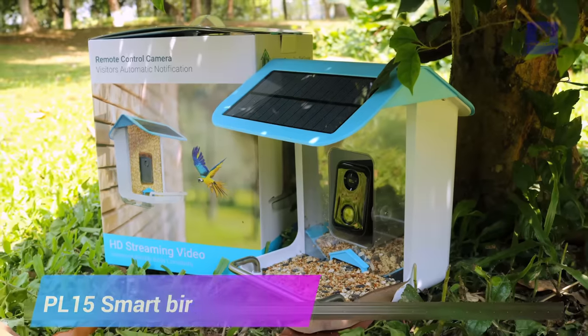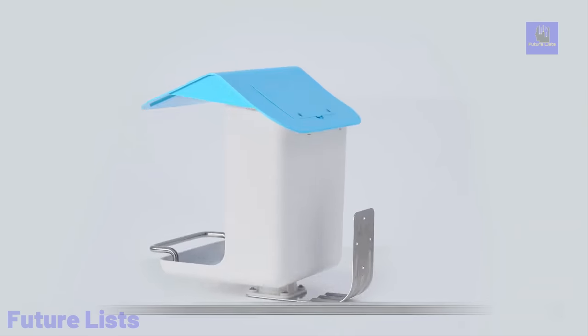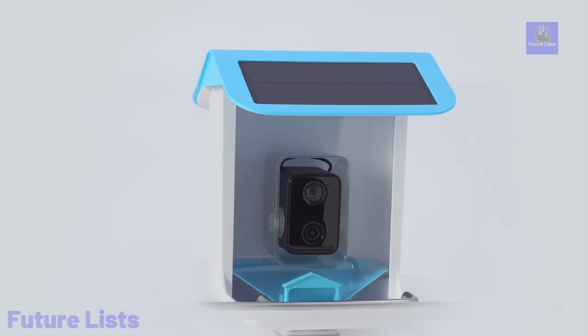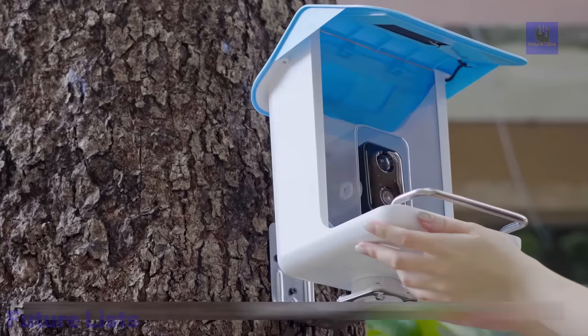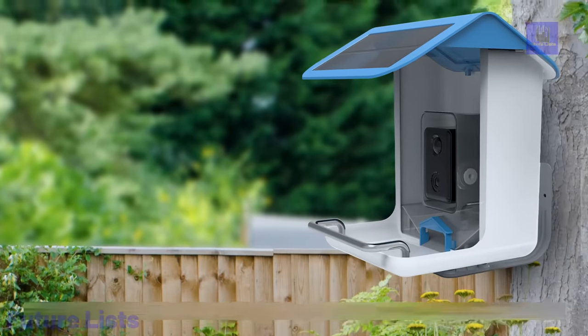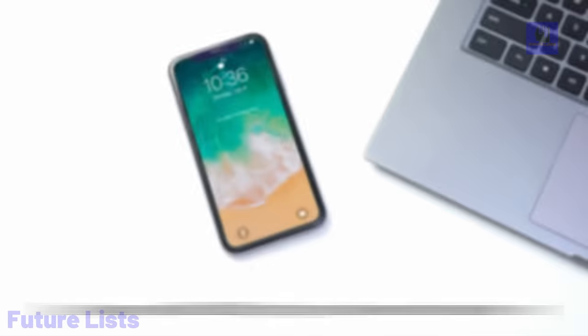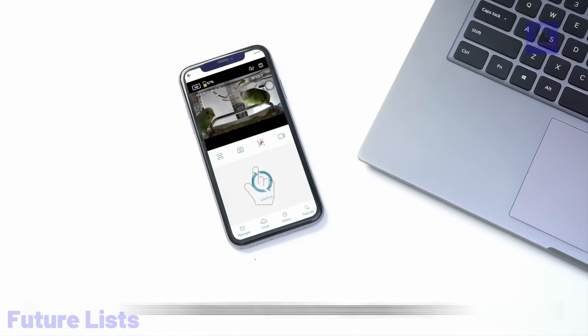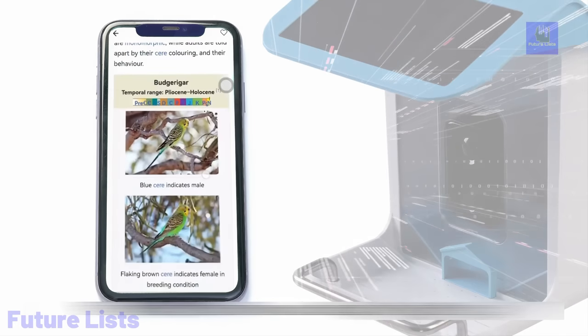The PL15 Smart Bird Feeder with Wi-Fi camera offers an immersive bird watching experience with its 1080p HD camera and mobile app control. It features AI bird recognition and bird detection, allowing you to capture photos and videos of your feathered visitors. The bird feeder is equipped with a solar panel for continuous power supply, and you have the freedom to install it in various locations to maximize exposure to sunlight. The intelligent bird feeder camera automatically records videos when birds visit, and with device sharing capabilities, you can connect with others to appreciate nature's creatures.